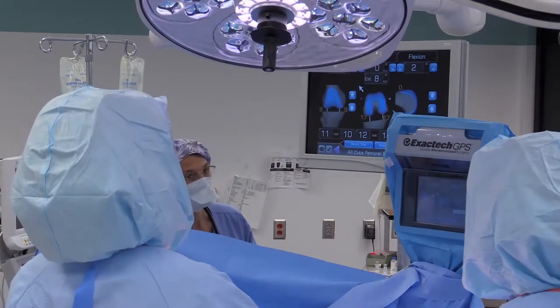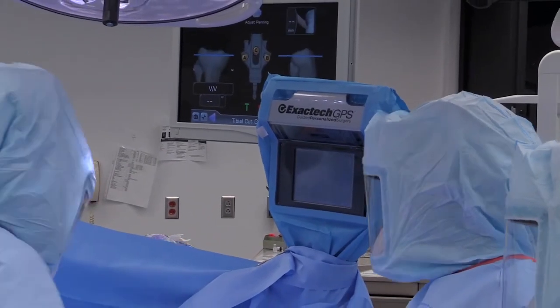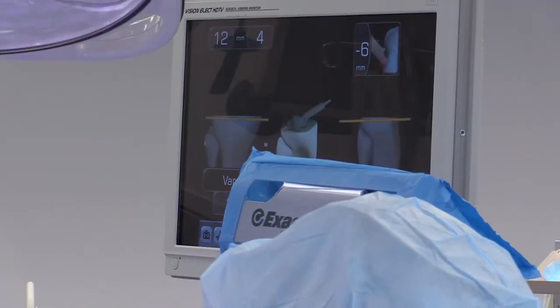GPS is designed so that every time I do a knee, I'm putting it in a little bit differently based on the patient's anatomy. Just like your GPS in your car tells you when to make a right turn, the GPS in the operating room tells me when to make a right turn — but instead of saying 'take the next right in 50 yards,' it tells me to make a cut one millimeter different than it might have otherwise.